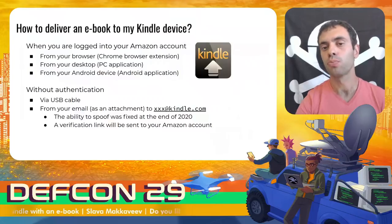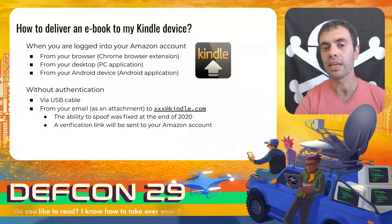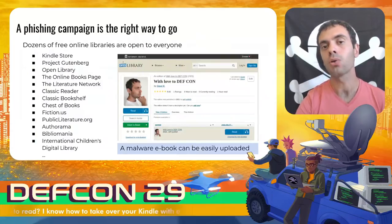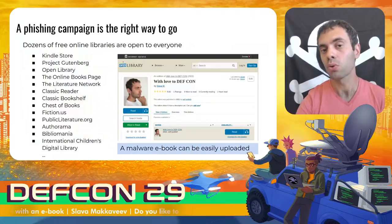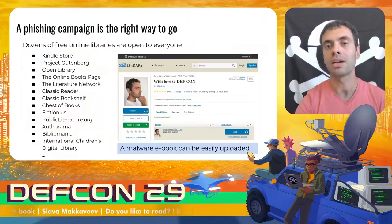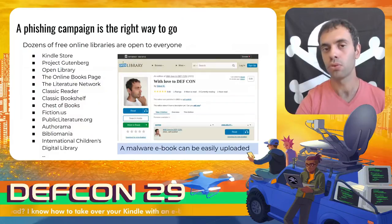In addition, the ability to spoof was fixed by Amazon a year ago and now the recipient needs to confirm the transfer if it was sent from an unapproved email address. All of the above suggest that an efficient campaign is the only way for the attacker to reach your Kindle. Dozens of free online libraries are open to upload and download ebooks. An attacker can easily upload a malicious book for free access because no one expects to see malware targeting the Kindle. Most libraries only care about the correctness of the metadata of the uploaded book, so when downloading an ebook from an online library, you can never be sure of its content.